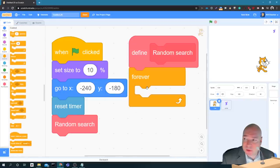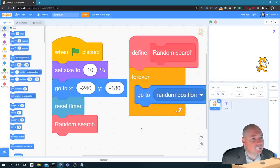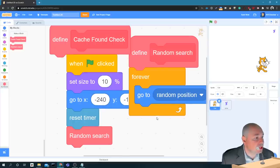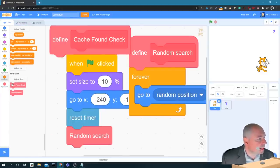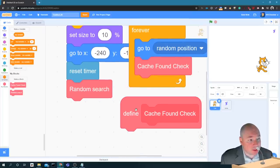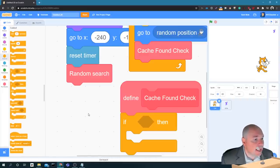I'm going to create another block called 'cache found check' to check to see if we found the geocache. I'll put that new block inside the forever loop. When you create your own block, you have to call it and define it - both things have to be done. Now to define 'cache found': I'm going to use a conditional and check to see if the cat is touching the prize. I'll go to Sensing and use the 'touching' block, changing it from 'touching mouse pointer' to 'touching the prize'.